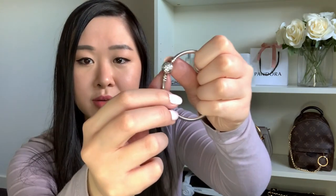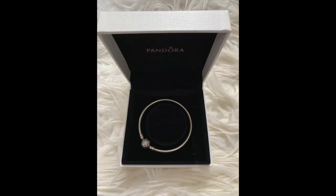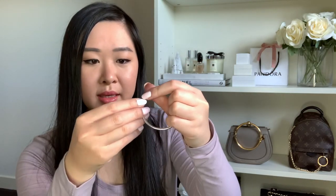The next three bracelets I have from Pandora are actually bangles. The first is from one of their Christmas collections — a gift with purchase — if you spent over around 120 or 150 dollars on Pandora items you'd receive this bangle. It has a little star on the clasp in cubic zirconia stones all around it, and on the other side it just says Pandora.